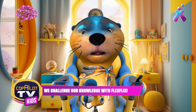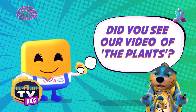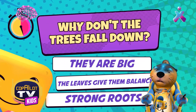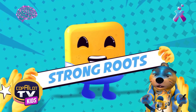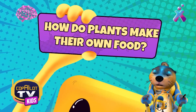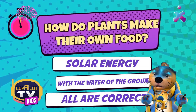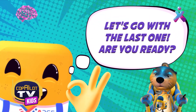I think it's time to put everything we learned to the test with a FlexFlix trivia quiz. Are you ready? Let's go! Why don't trees fall down? Because they're big, the leaves give them balance, or strong roots? It's because of their strong roots. That's right! Let's go on to the next one. How do plants make their own food? Solar energy with the Earth's water, or are they all correct? Both are correct — it's solar energy and Earth's water. That's right!